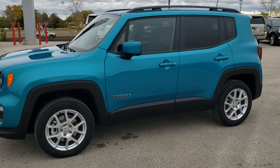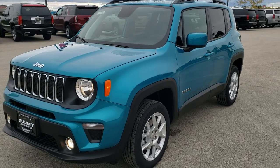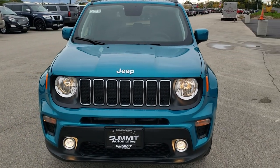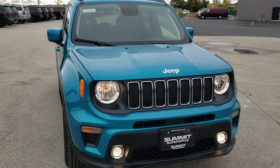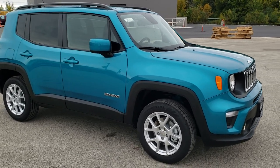This is stock number 20J252. We are here at Summit Automotive in Fond du Lac, Wisconsin, your new and used Jeep and Jeep Renegade headquarters. Today we are checking out this super clean, brand new 2020 Jeep Renegade Latitude.